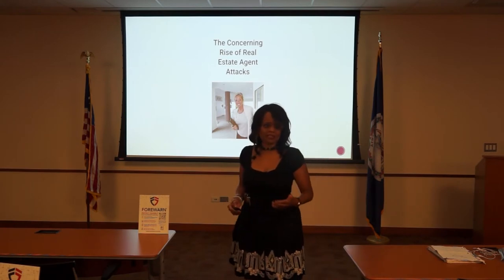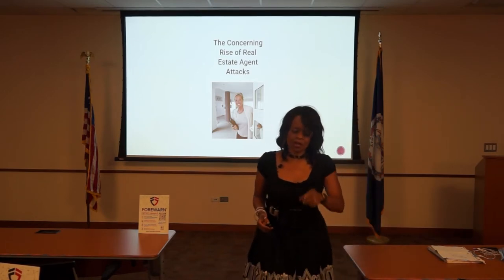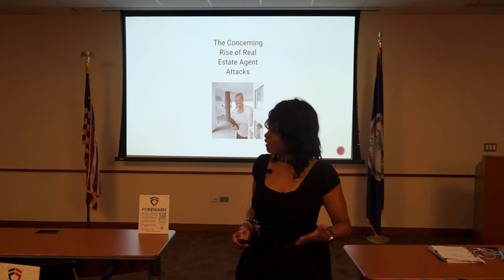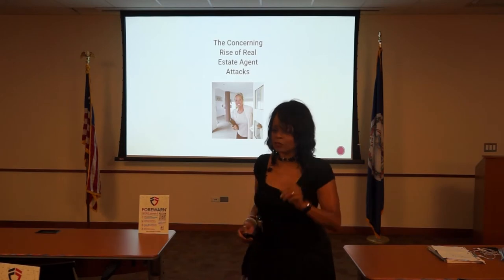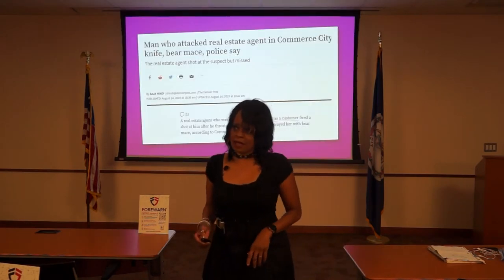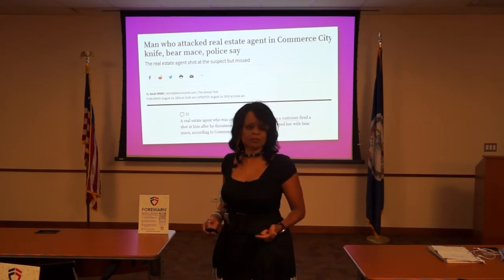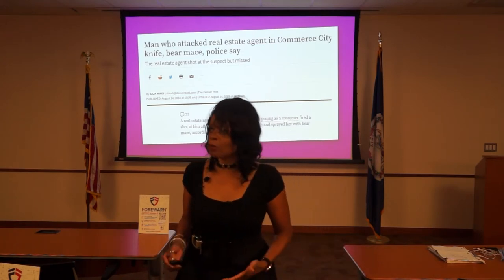I want you to know there have been stories about crimes against real estate agents past Beverly Carter. A real estate agent was killed evicting tenants. A real estate agent in Colorado was standing in a room — the guy looking at the property pulled out a knife and a can of bear spray. She pulled out her gun and shot at him. She survived. Lesson learned: if you have a weapon, have it accessible and don't be afraid to use it.